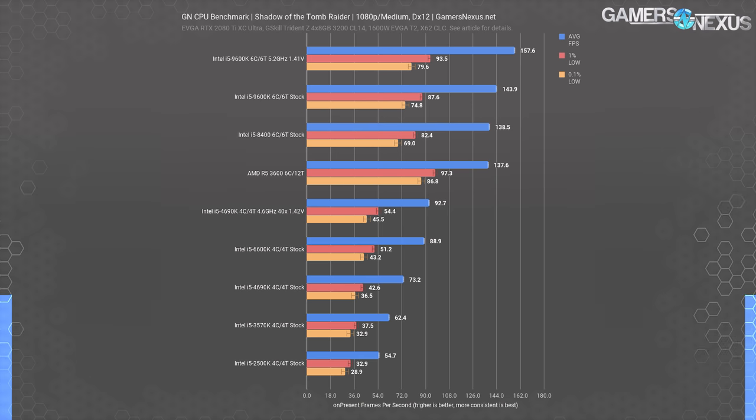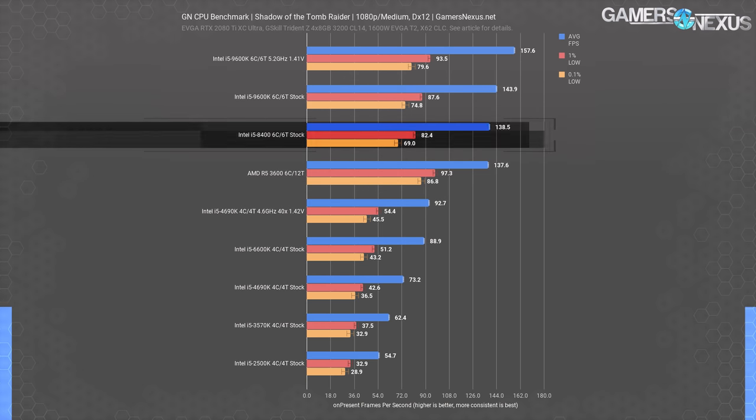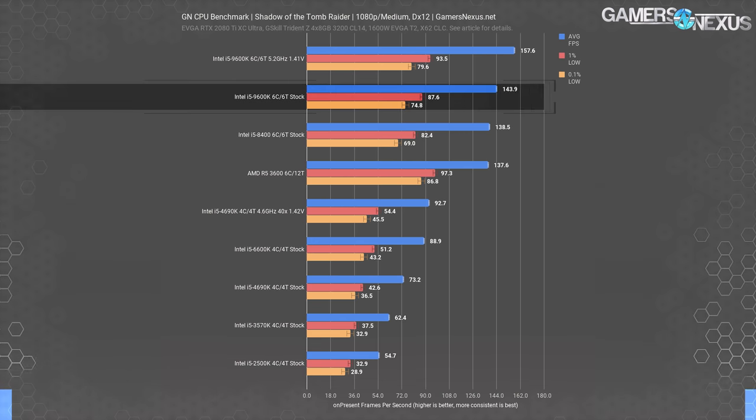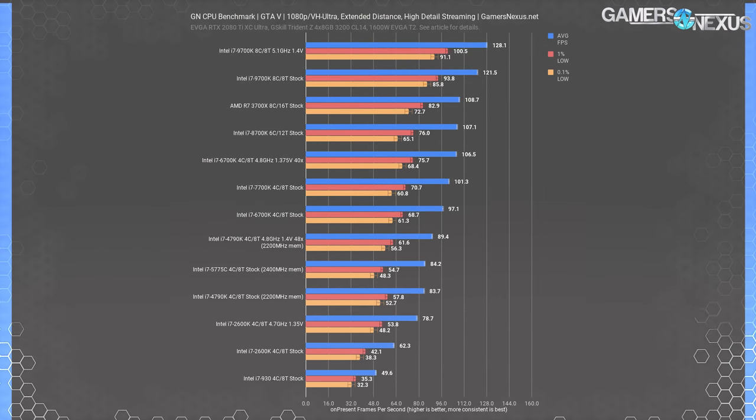The 4690K overclock is found above the stock 6600K, which is exactly why that was around the time when we stopped recommending upgrades for owners who had recent parts. The 8400 really piled it on and gained 56% over the stock 6600K — and this isn't even the 8600K part. The key difference was the core count increase. The 9600K became boring again at 3.8% gained, unfortunately, but OC headroom pushed it the rest of the way.